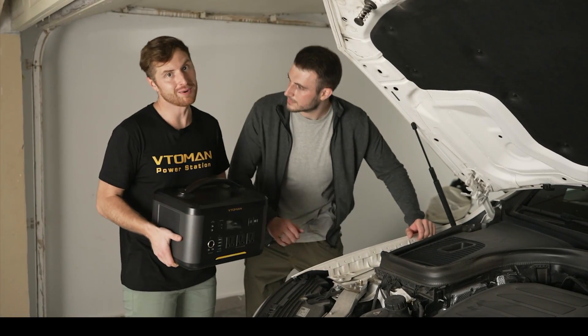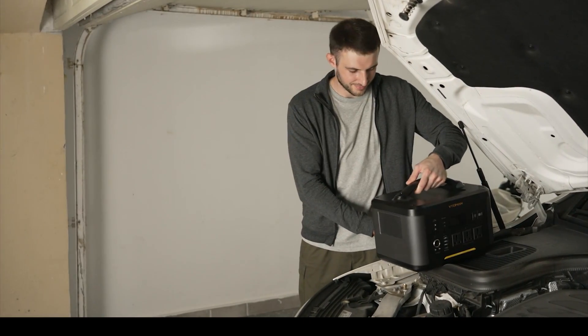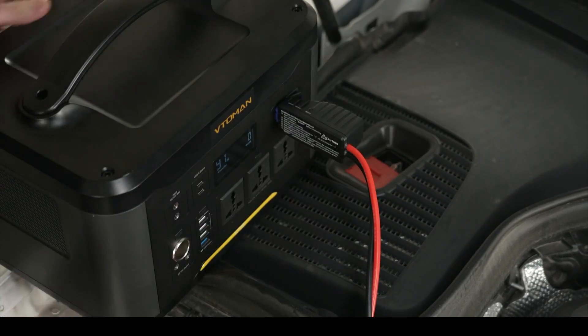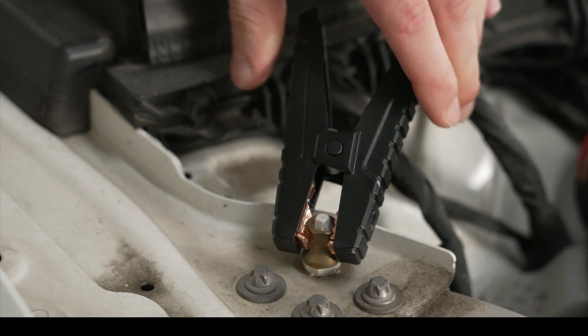And this is why I always have the Jump 1500 with me. The Jump 1500 is the only power station that can also jump start a car. Other jump starters can start a car around 40 times, but the Jump 1500 can go up to 400 times, all on a single charge.